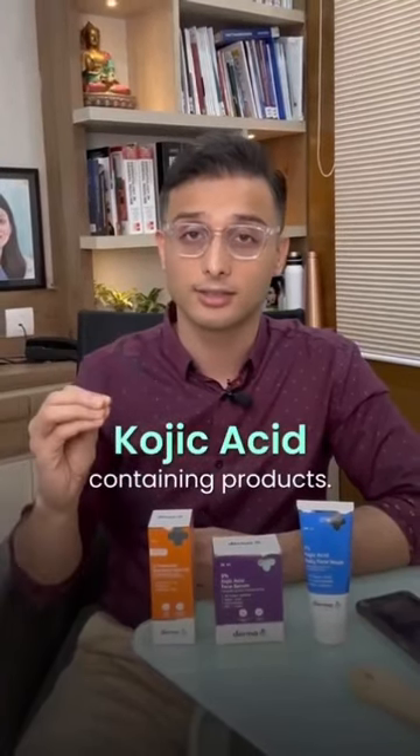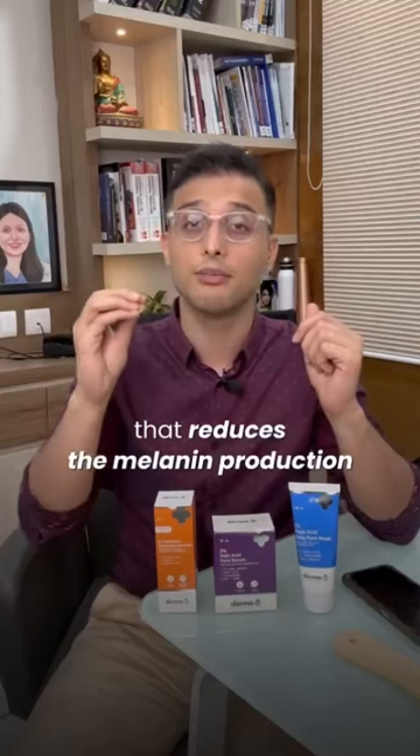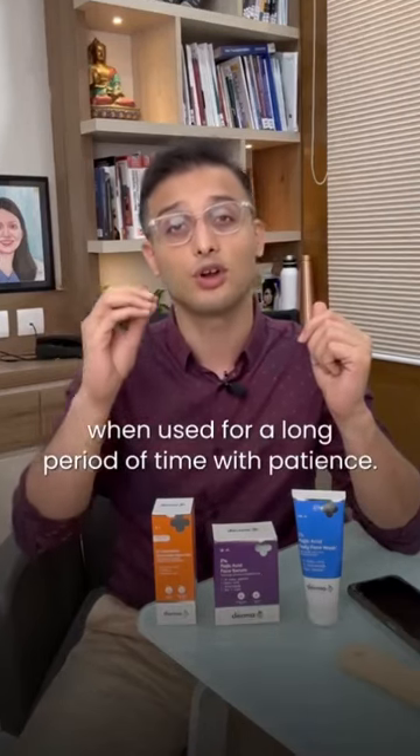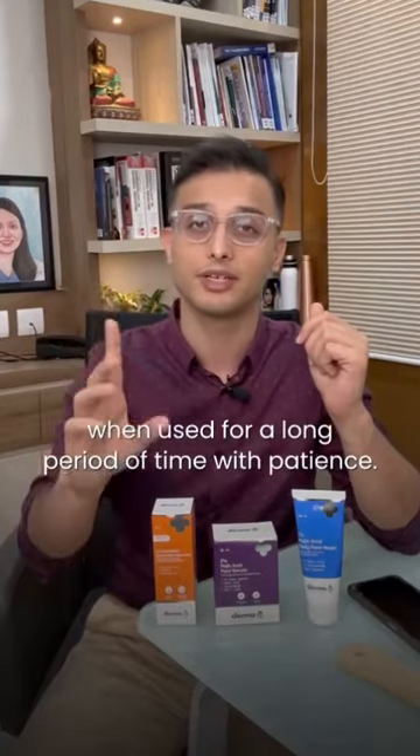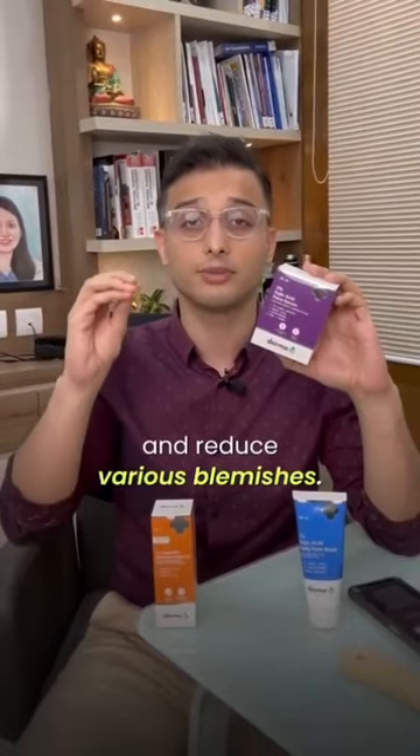A solution to this problem can be kojic acid containing products. Kojic acid is a strong depigmenting agent that reduces melanin production when used for a long period of time with patients. One can use a 2% kojic acid face serum to reduce melanin production and reduce various blemishes.